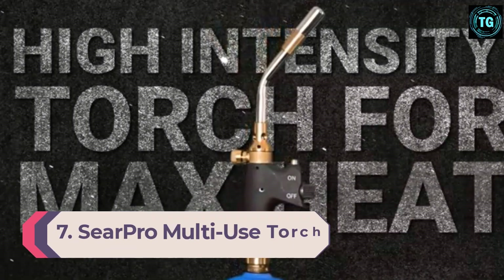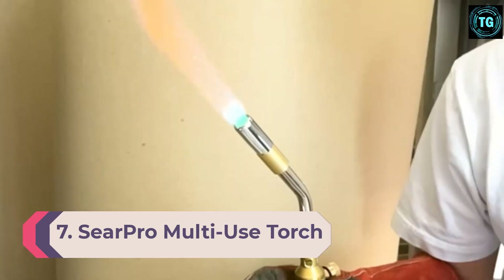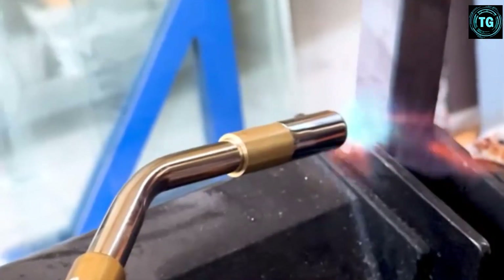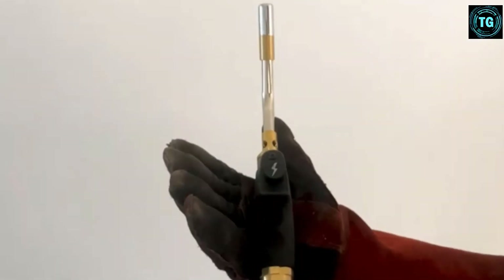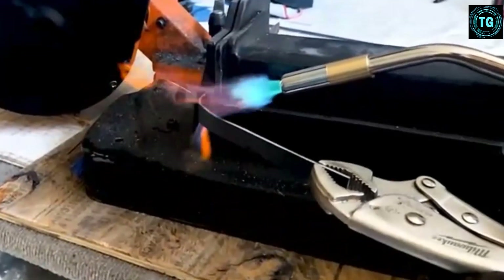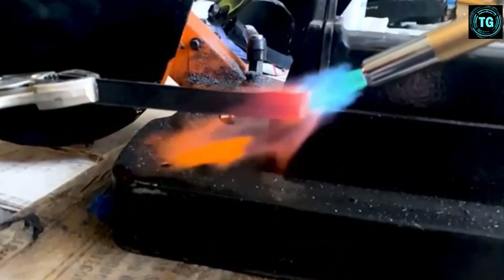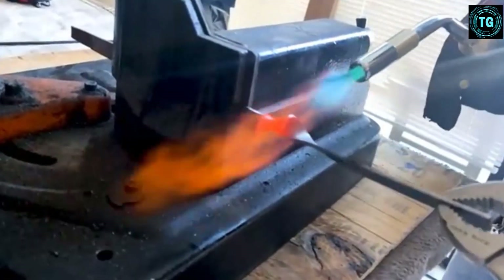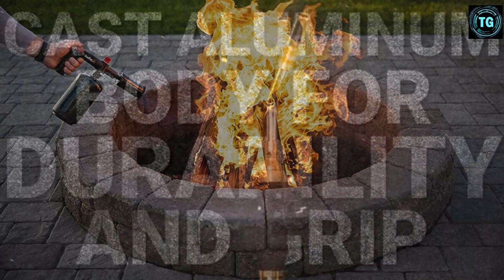Number 7: SIR Pro Multi-Use Torch. If you want the top of the line, all the bells and whistles model, then this torch is right up your alley. Not only does it have a super sleek design, but it can also fire up a seriously powerful flame. Its compact size also makes it easy to transport, making it a great camping or outdoor adventure accessory. This torch is super powerful, but its adjustable fuel control allows you to use it for delicate applications like creme brulee or meringue, as well as heftier projects.